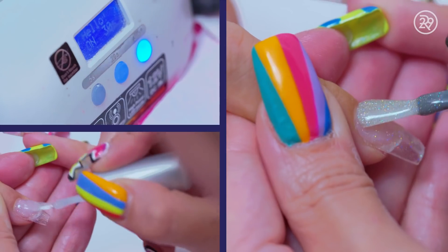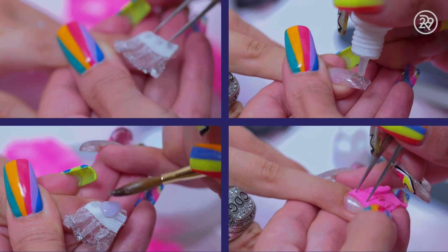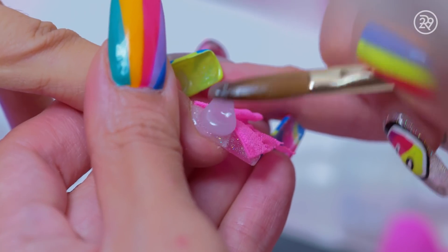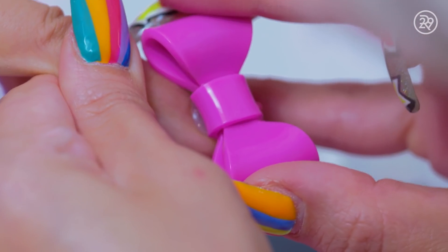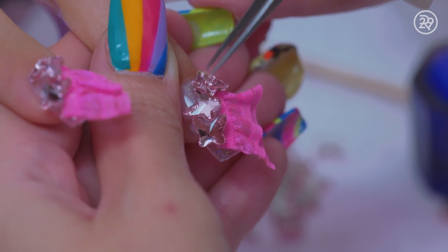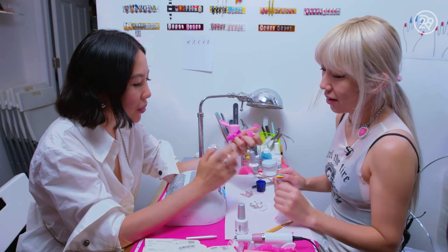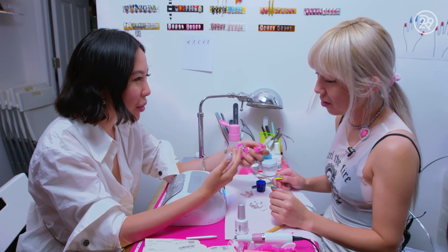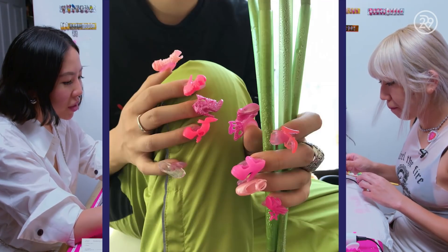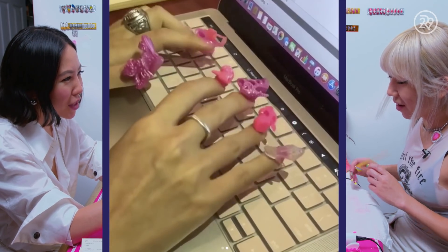Gia went for a two-toned manicure complete with real fabric on her nails and two giant plastic bows on her ring fingers. Is it heavy? Not really — I mean, it is, but it's nothing I can't handle. I've had heavier. Between this one and my Barbie nails, I'll see how I get by with doing everyday things.